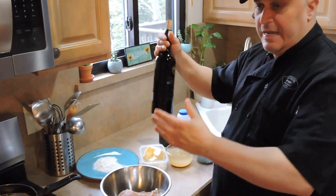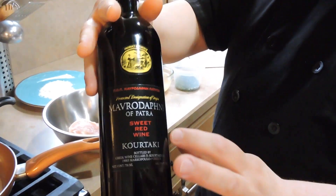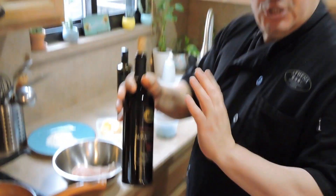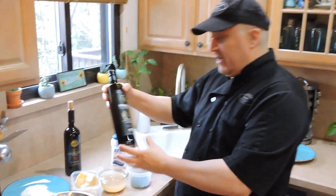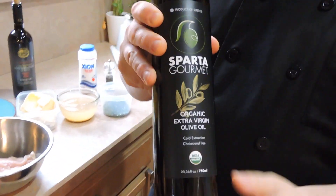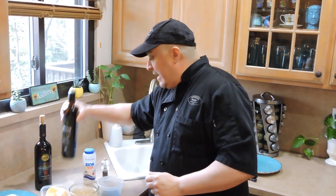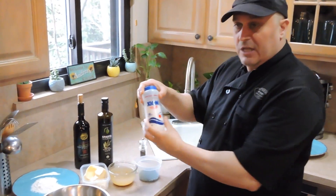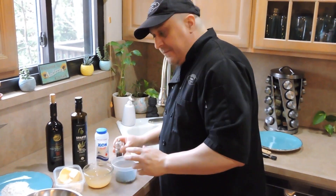We also have — this is the main ingredient — this is Mavrodaphne wine. This comes from the island of Patra, it's a sweet Greek wine. You don't have to use a sweet Greek wine; you could go out there and use any kind of sweet wine, your version. Of course, we're going to use extra virgin olive oil — using Sparta olive oil, because I am from Sparta and I like to represent, go Spartans! We're also going to use some sea salt, which happens to be Greek, and some fresh ground pepper.